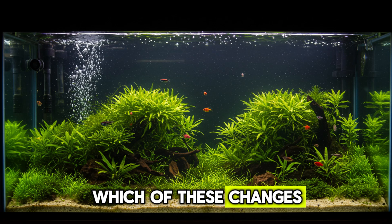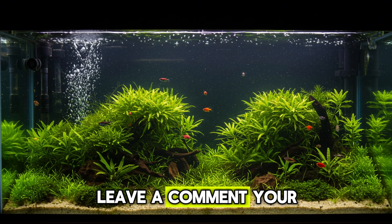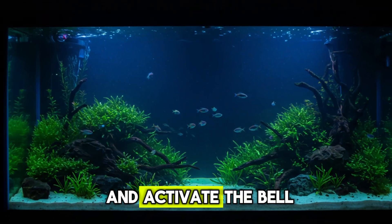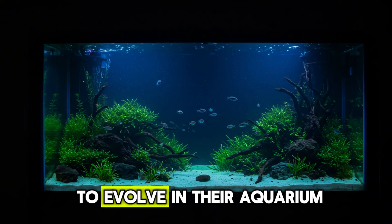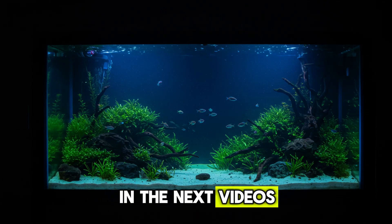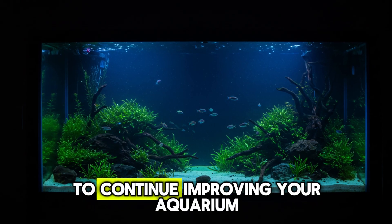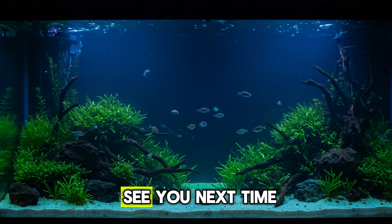Now I want to hear from you — which of these changes have you already applied to your aquarium? Do you have any you plan to try after watching this video? Leave a comment; your experience may help other aquarists too. If this content helped you, take the opportunity to subscribe to the channel and activate the bell. Here, the focus is always on real, no-nonsense tips aimed at those who want to evolve in their aquarium-keeping with awareness, responsibility, and enjoyment. In the next videos, we'll delve deeper into topics like planted aquariums, wildlife compatibility, algae solutions, and much more.